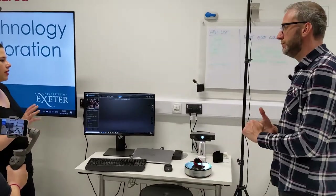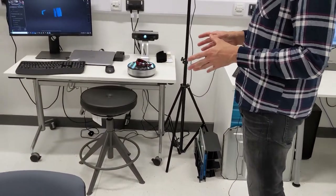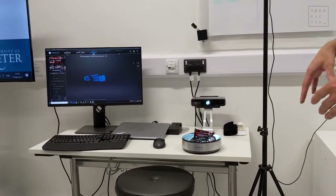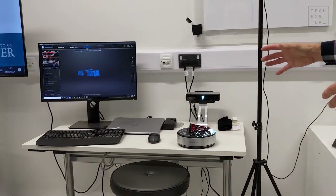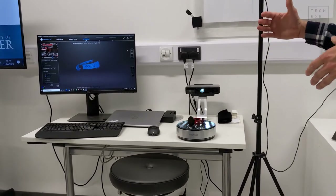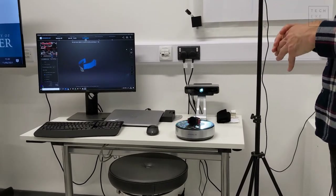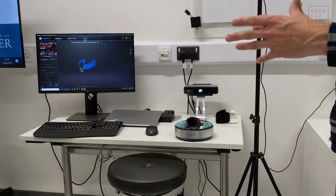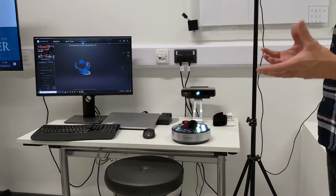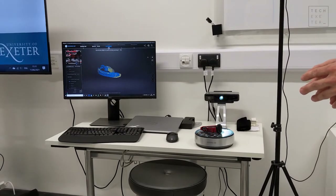Reverse engineering means you might have a thing you need to recreate. You put your item on the turntable, open up the software, do a bit of adjustment, and when you're ready you start scanning. A smaller item like this probably only takes about a minute. What you'll see on the screen is that as it turns on the turntable, it's building a picture. After the first iteration, you move the object and scan again — it overlays and finds the gaps automatically.